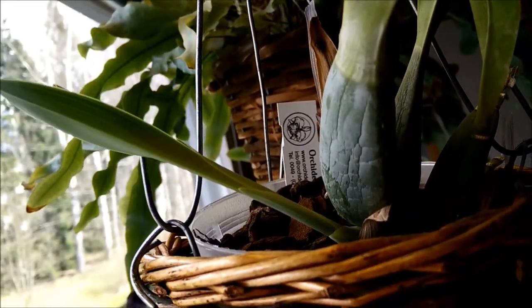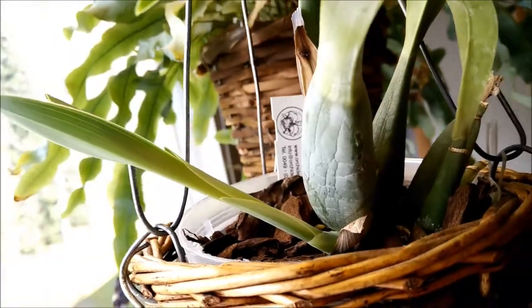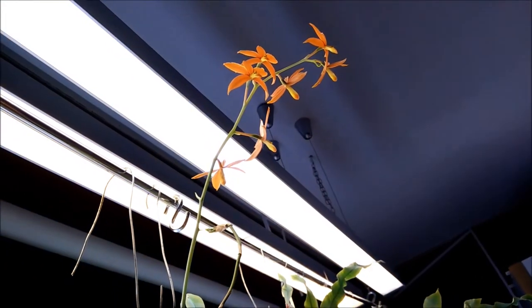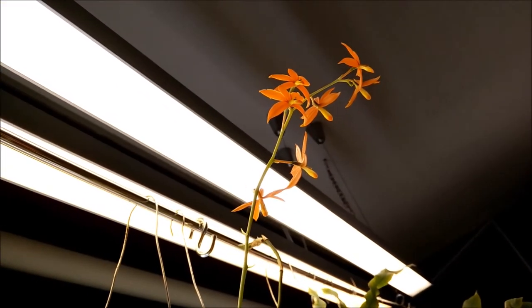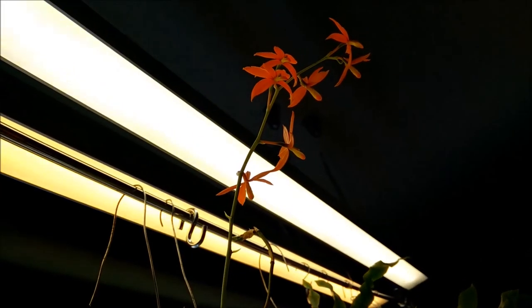And this is the Encyclia Vitilina. The new growth is growing really nicely, and this guy is still blooming. It's a beautiful plant and I love it. Because it's a sequential bloomer — it makes more buds and the spike keeps growing. Lovely plant.